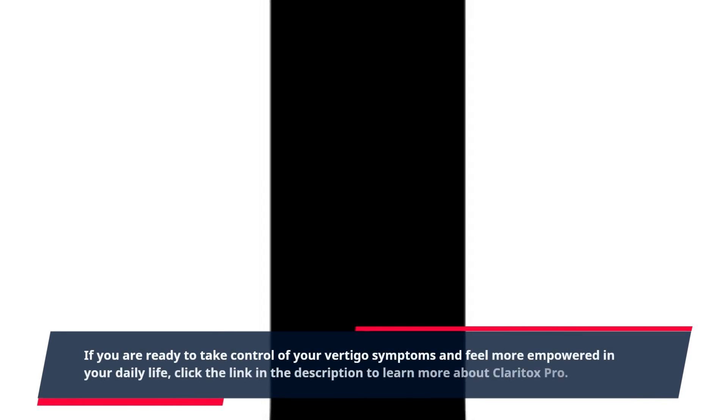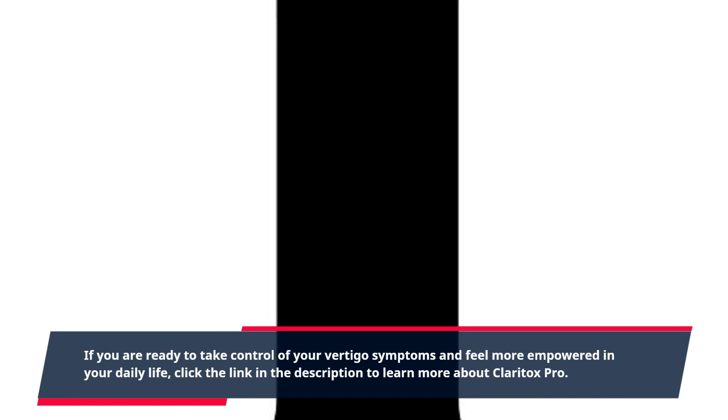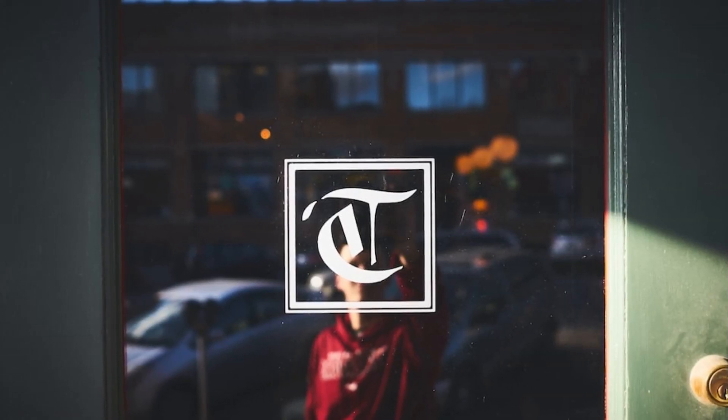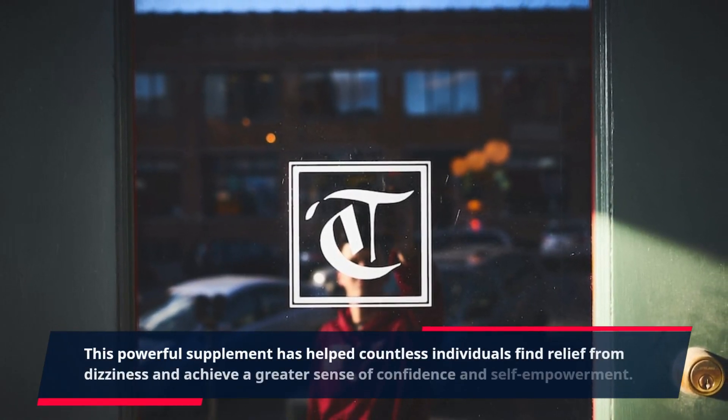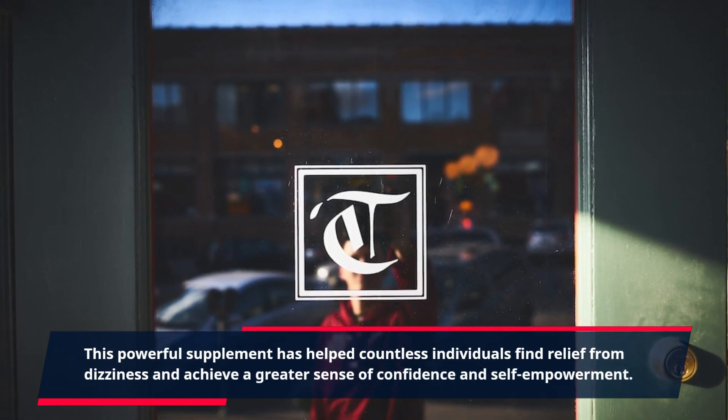If you are ready to take control of your vertigo symptoms and feel more empowered in your daily life, click the link in the description to learn more about Claritox Pro. This powerful supplement has helped countless individuals find relief from dizziness and achieve a greater sense of confidence and self-empowerment.